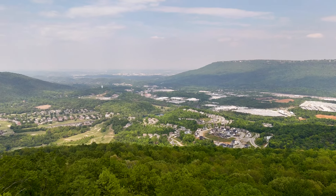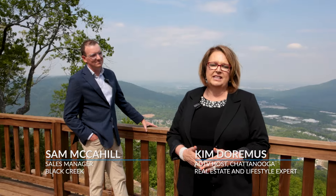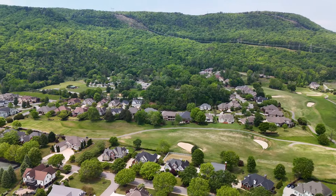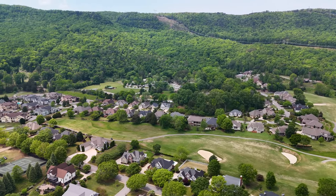Thank you for tuning in today. Thank you, Sam and Piper, for having us out here at Black Creek. If you are interested in this luxurious lifestyle living, please give us a call today. We'd love to have you out to Chattanooga and tour everything we have to offer. Now look at these views.